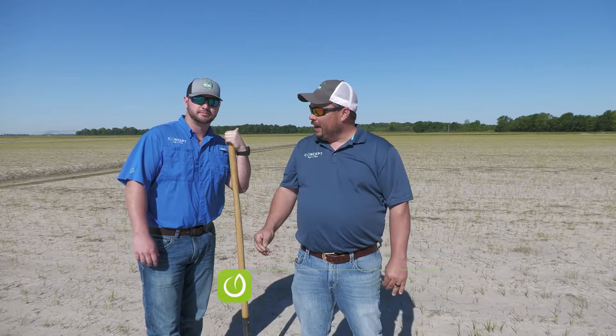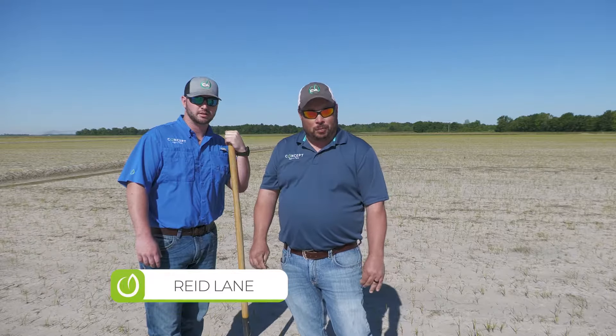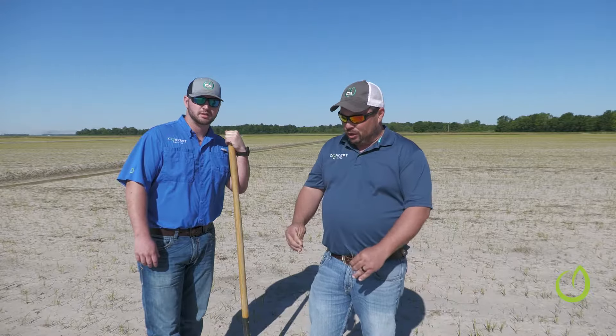Hi guys, I'm Daniel Hensley with Concept Agritech. Today I have Reed Lane — he's my intern. He's actually worked with us for a couple years now and is going to be full-time here come December. Reed's going to tell you a little bit about where we are and what we've got going on today, and then I'm going to show you some of the things we're seeing here in the field. Go ahead, Reed.